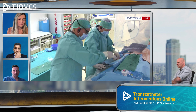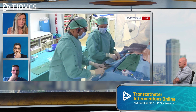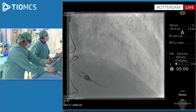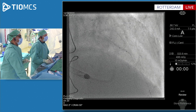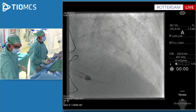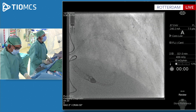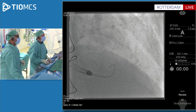Everything is going smoothly. This is now the 2.25 balloon — I don't think there's a lot of sense in using IVUS now, in my perspective. If the balloon doesn't cross, it's usually not a good sign. I have to admit, this is the EBU 3.5 because of the ostial lesion, which is not giving me all the support I want. Let's take a Guideliner and then I'm sure we'll manage.